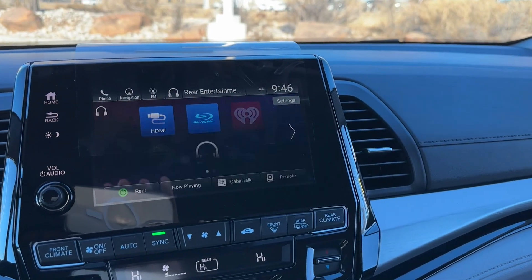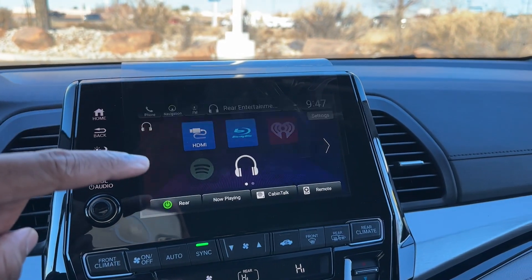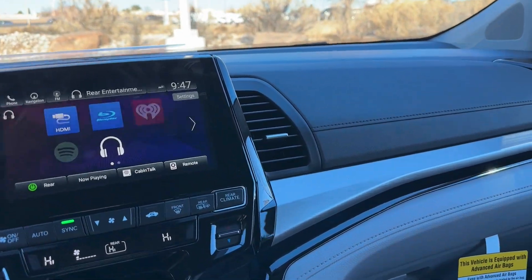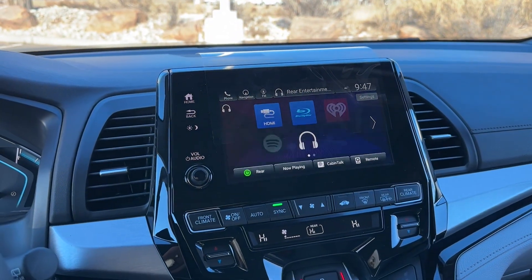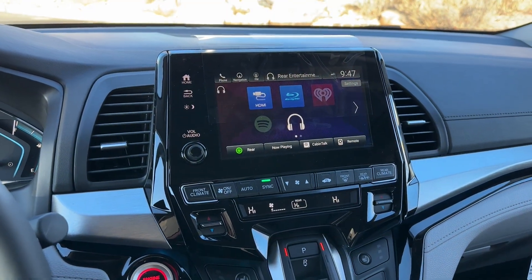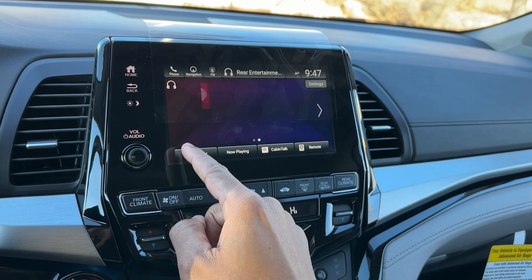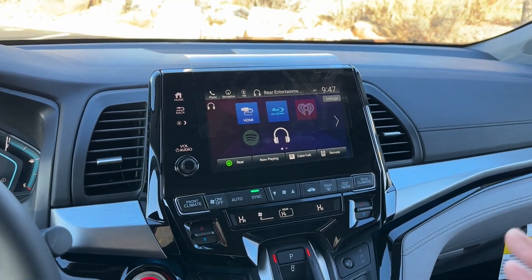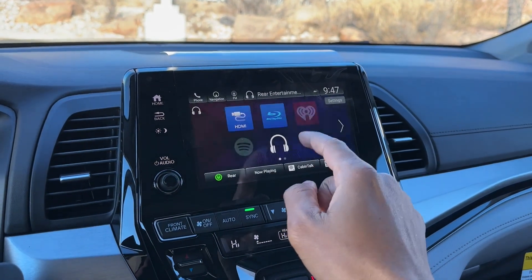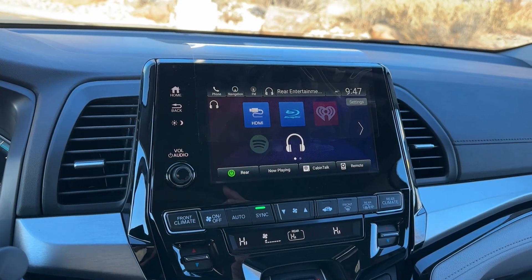The rear entertainment system button lets you view different options. You have an HDMI port in the back — we'll go look at that. You can watch something on the screen, there's a Blu-ray player, and you have iHeartRadio and Spotify. When these first came out you could stream PBS Kids and Fox Kids, but I don't think those are available anymore. From the rear entertainment menu you can also go directly to Cabin Talk and power the rear screen on and off.